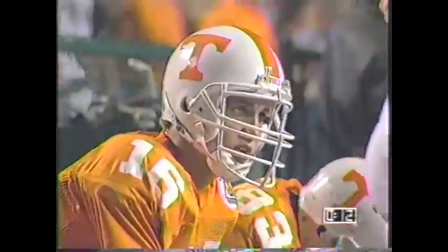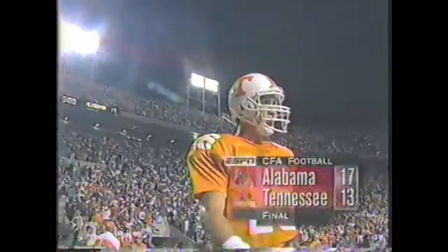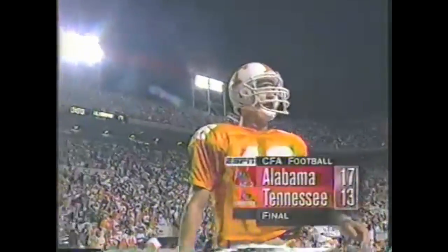That will do it as the Crimson Tide players come on the field and Gene Stallings goes across to shake hands. His ball club still undefeated. Tennessee goes to three and four. It was a rivalry game played tight, and Alabama gets the edge.